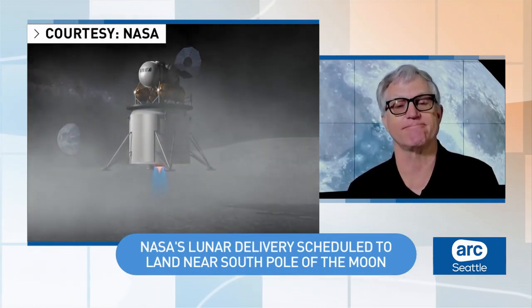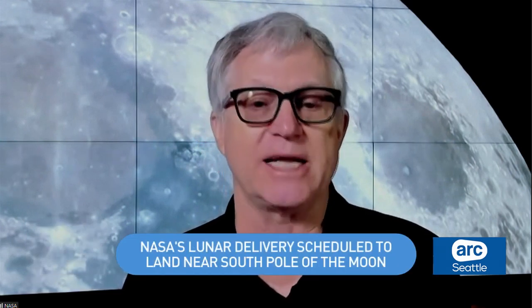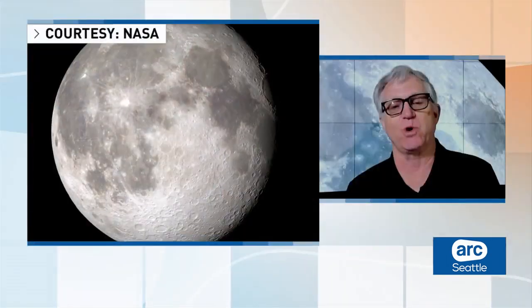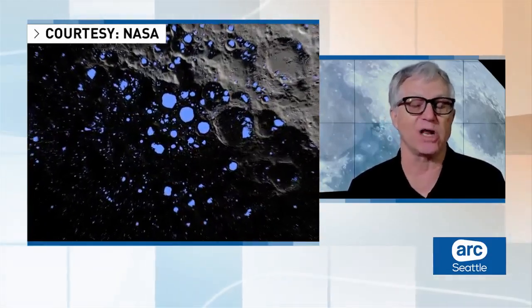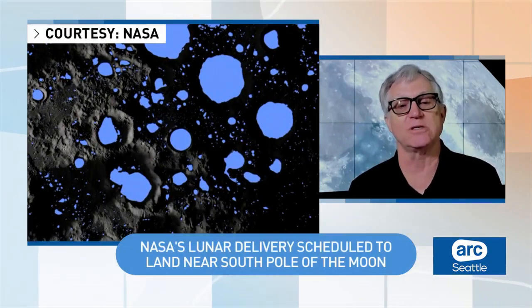Why is this region of the moon of so much interest? Why focus on this particular area? When you send humans to live and work long term, they require resources. One of the most important resources for humans is water. The moon is a dry, dead planet, but there is evidence over the last 15 to 20 years that there might be water bound in the soil at the poles. The poles have less sunlight on them, and there might be regions where we could find water embedded in the regolith. So we're sending instruments there — and eventually humans — because we might be able to take advantage of the resources available in that environment.